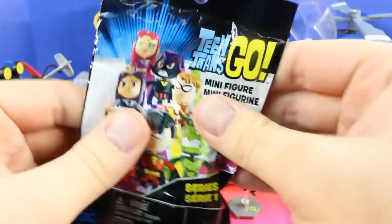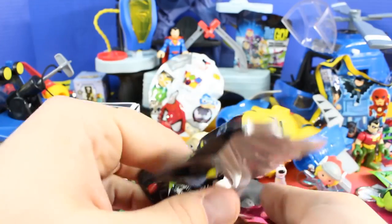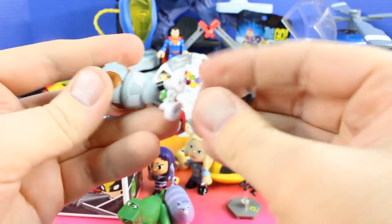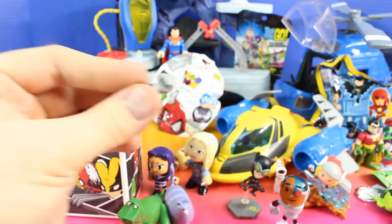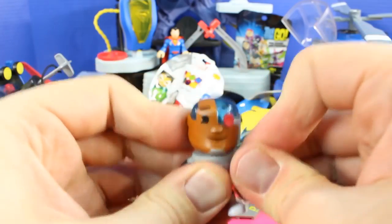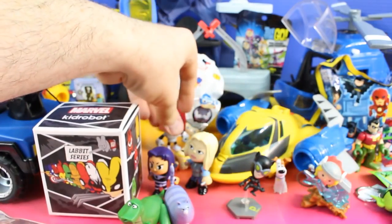Let's open up another Teen Titans Go. Cool, it looks like we have Cyborg! It looks like Cyborg is missing an arm — let me find that. Here it is — I have your arm, Cyborg! And there he is, Cyborg. Put Cyborg back here.